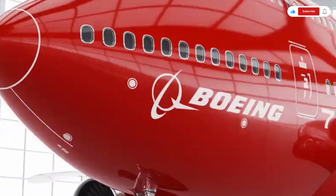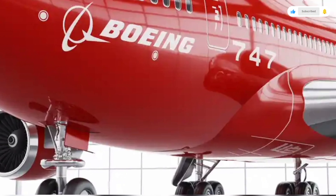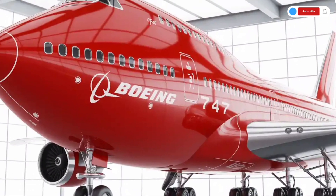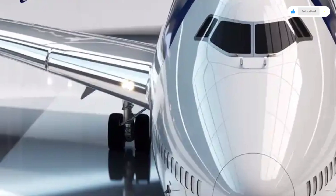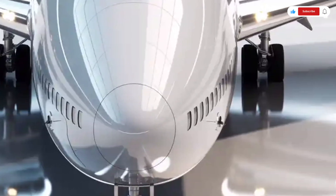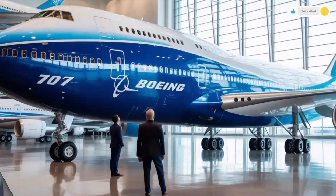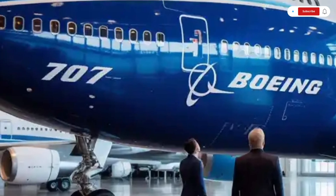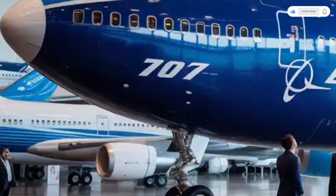Cockpit technology has seen a dramatic leap as well. Gone are the days of analog dials — the 2026 747 cockpit is fully digital, built around large touch-sensitive flight displays powered by Boeing's new AI-assisted avionics suite. Pilots can access adaptive flight planning, automated weather tracking, and real-time maintenance diagnostics. There's even partial autonomous capability, where the plane can manage certain flight stages with minimal pilot input, enhancing safety and efficiency. The AI co-pilot system assists with data interpretation and workload management, acting as a second pair of eyes in complex conditions.